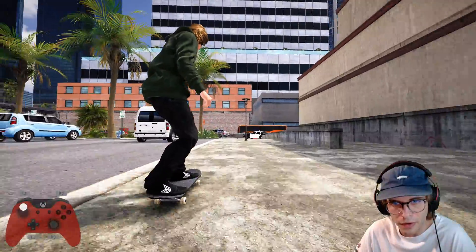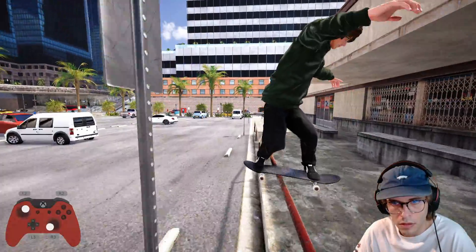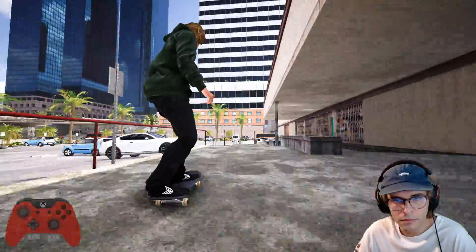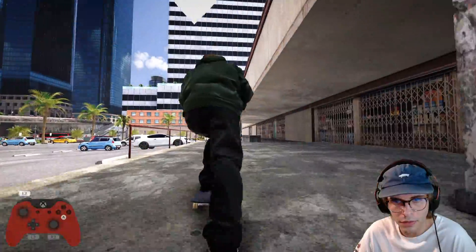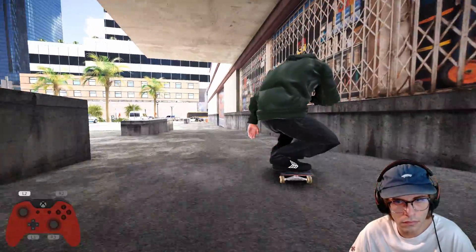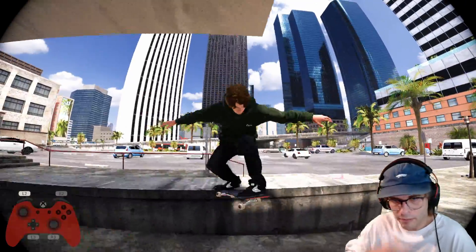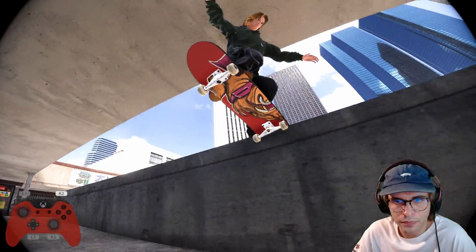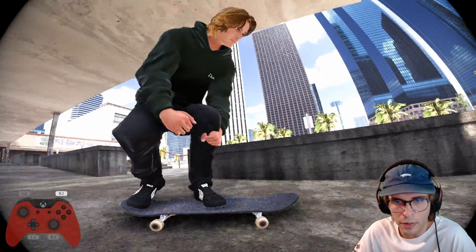That's a nice boardslide — holy crap, that was actually really nice. What about a backlit? Fakie — yes! Wow, that's a cool little line. Let's just capture that. Kind of like a nose bone over this, popped out the regs, little tray flip, clipped on that one, then a back tail. Not bad.